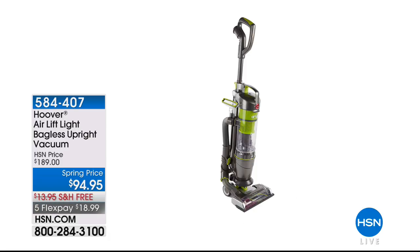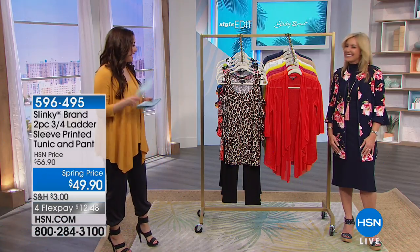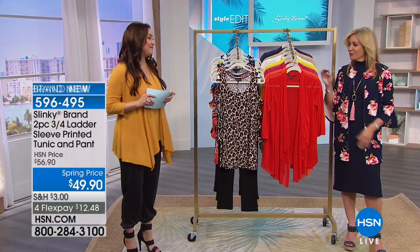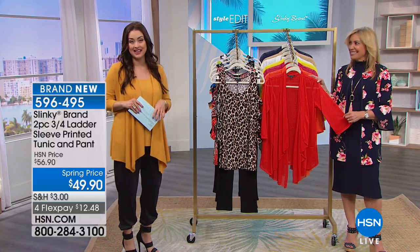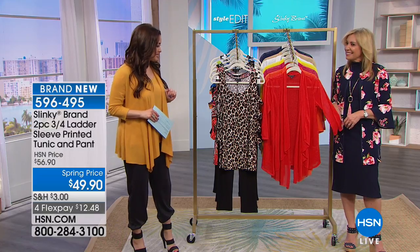It's normally $190. So it's your opportunity to get that number one seller from Hoover at the lowest price anywhere in the country. So you can check that out on HSN.com. We're continuing into our second hour, getting you ready for spring. Thanks to the amazing Jackie Schechter with Slinky.